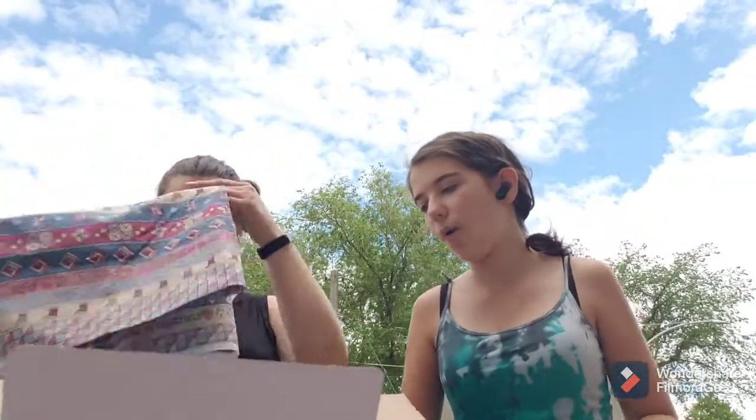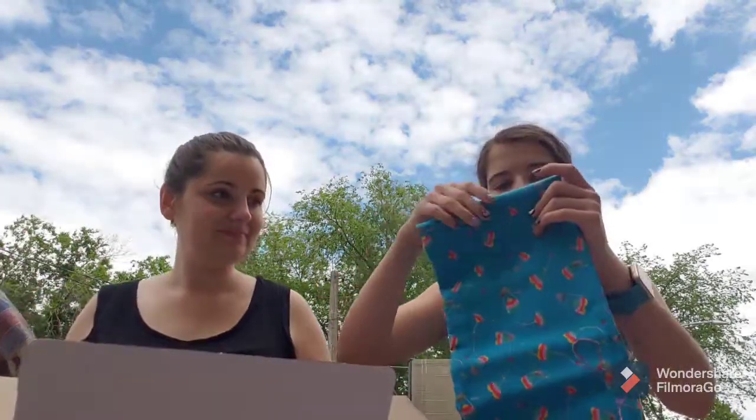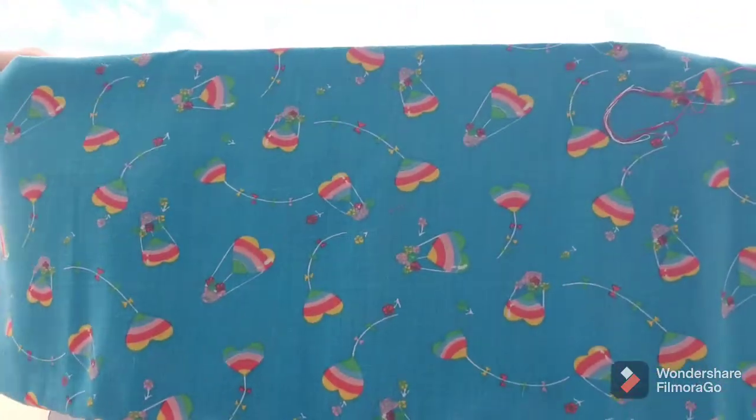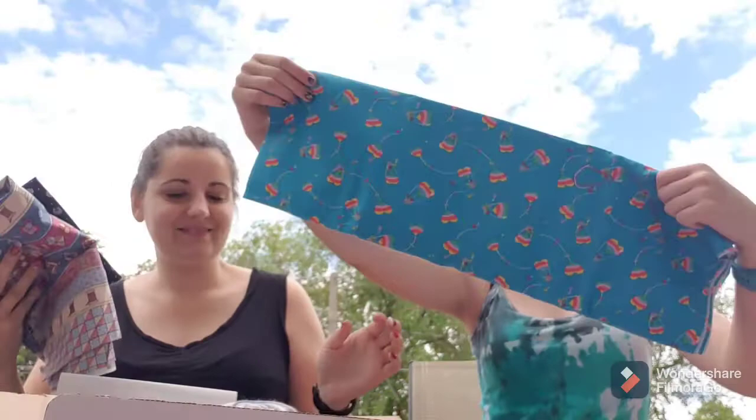Oh, this one's so gorgeous! It's blue with like a rainbow heart holding balloons — or kites? There's rainbow balloons holding up a basket and then like rainbow kites. That's really pretty, so cute.